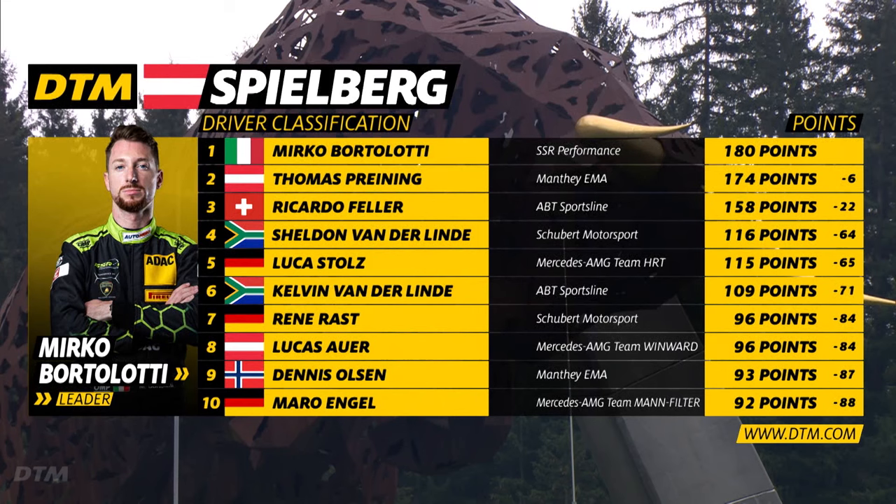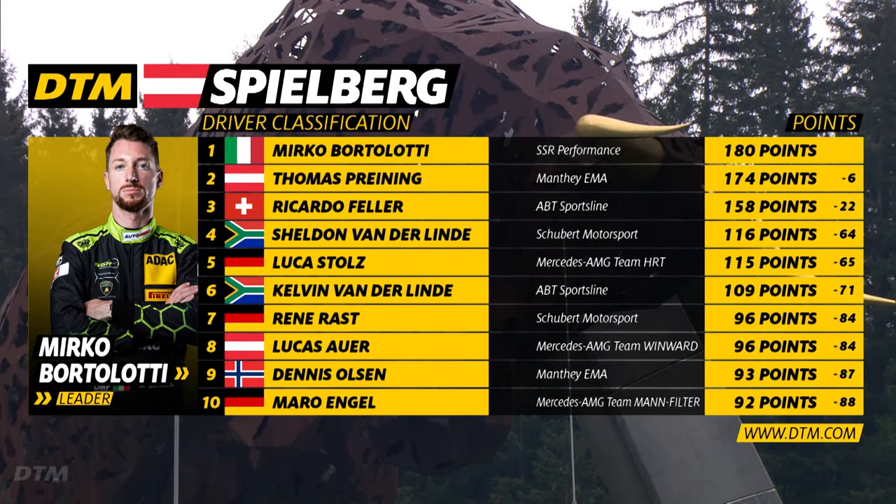Second place in the race going to Lauren Heinrich, and Ricciardo Fella third. That puts Fella onto 158 points, 22 points adrift of Mirko Bortolotti. Bortolotti's lead at the top of the championship table was cut from nine points to just six as we go into the second race at the Red Bull Ring — just three qualifying sessions and three races to go, and the championship is very much alive as we head into the final throes of what's been a fascinating 2023 season.